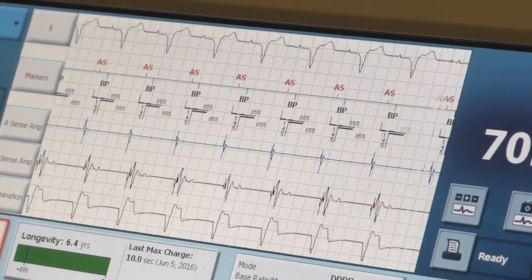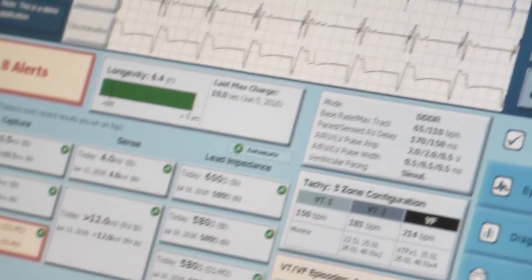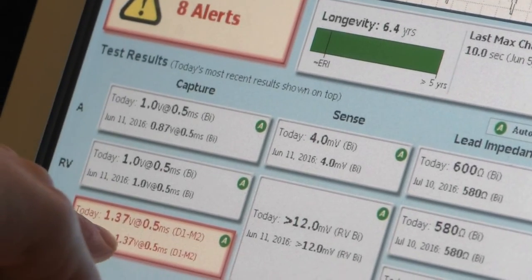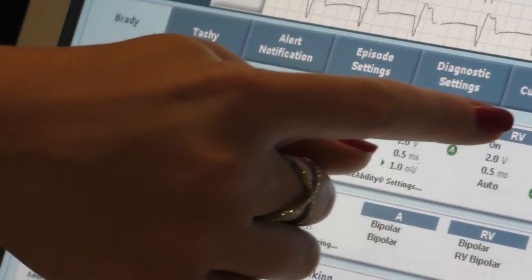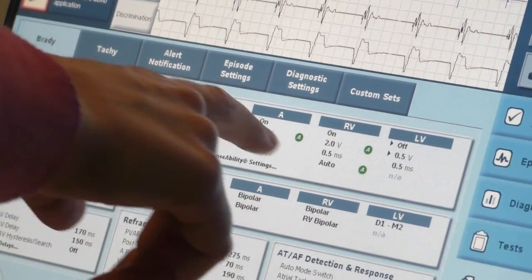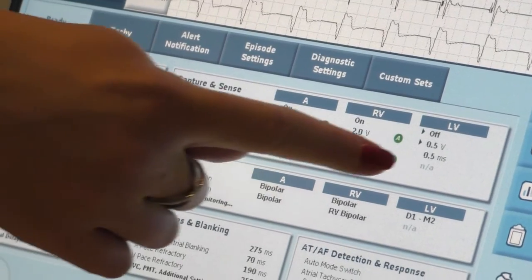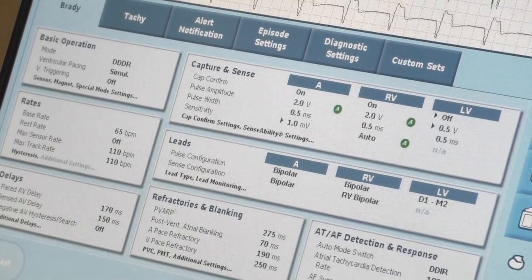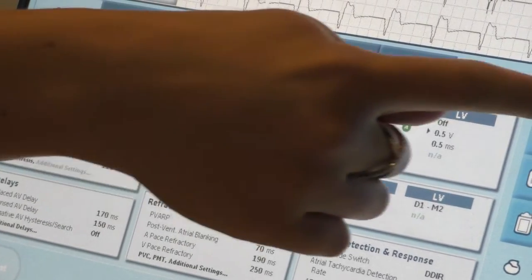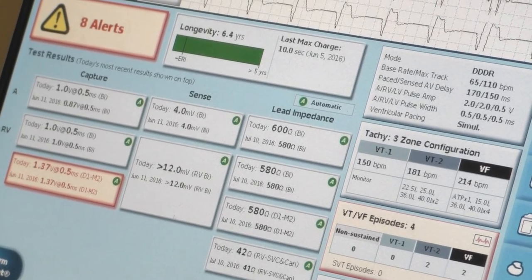What should we change to make it better? The threshold in the LV — looks like today it's 0.5, last time it was 1.3 at 0.5 milliseconds. And what are the outputs set at? They're 2, 2, 2, 2, 2.5. Our threshold is 1.375 and we usually want to double the output, so around 2.7 volts. So the output of 0.5 volts would not be adequate to capture the left ventricle.